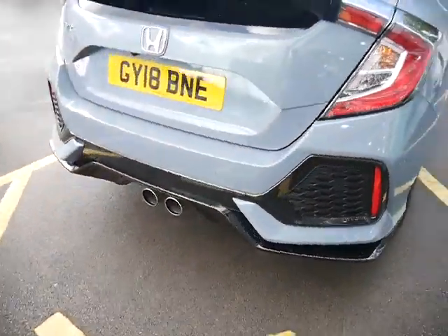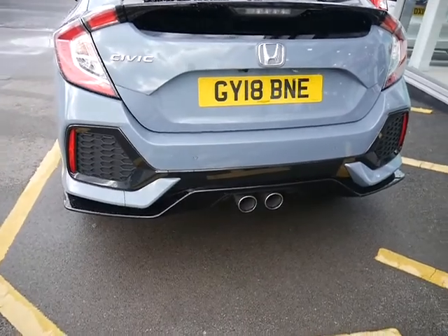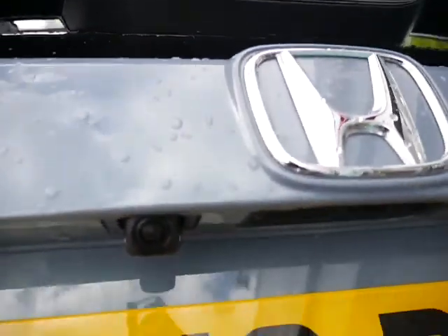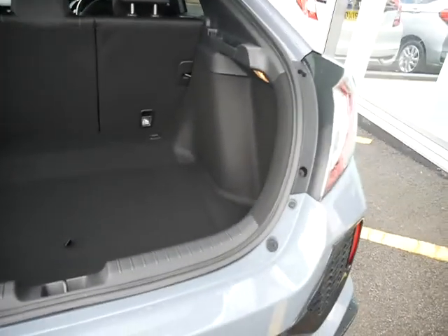If you come around the back you might just about notice there are rear parking sensors as well as front, the beautiful twin exhausts, and you've also got a rear parking camera just there, which comes on to the sat nav screen whenever you put the car into reverse.